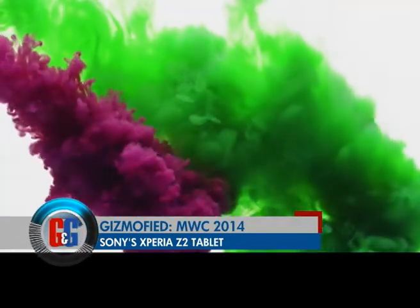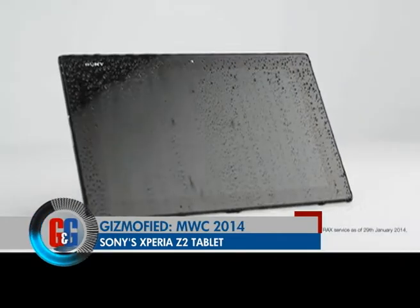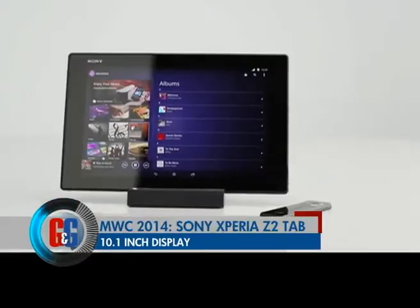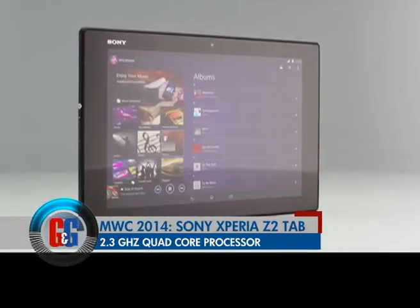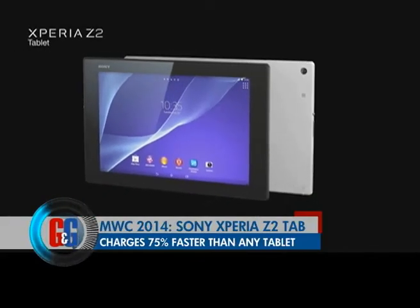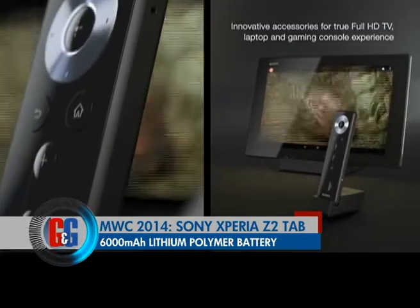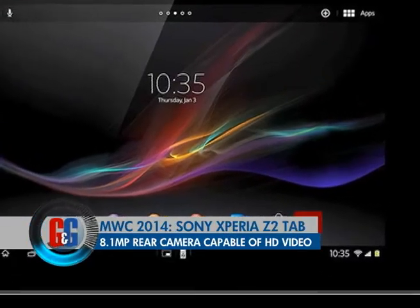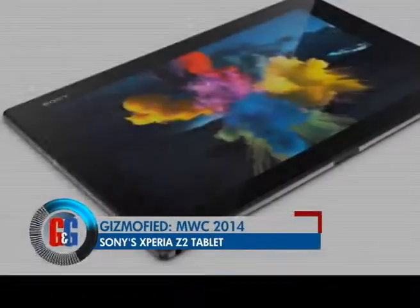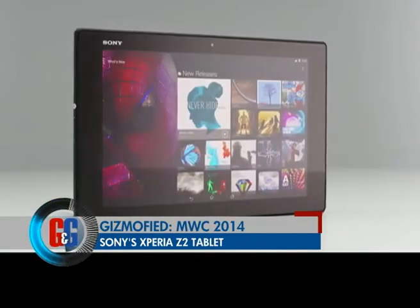Sony was on a roll at MWC 2014. Meet the all-new Sony Z2 Tablet — a super slim, waterproof tablet featuring a 10.1-inch display and a 2.3GHz quad-core Qualcomm Snapdragon 801 processor with Adreno 330 GPU. Sony claims it charges 75% faster than competing devices. It packs a 6000mAh lithium-ion polymer battery delivering 10 hours of video playback and an 8.1-megapixel rear camera capable of HD video recording. Pricing has not yet been announced; it lands sometime in March.